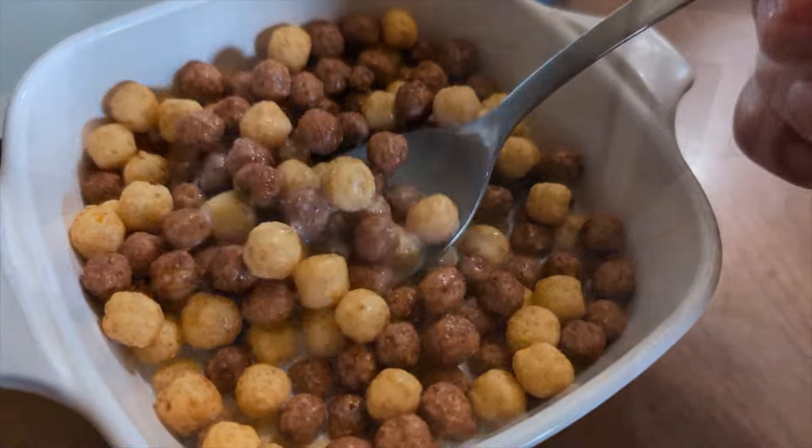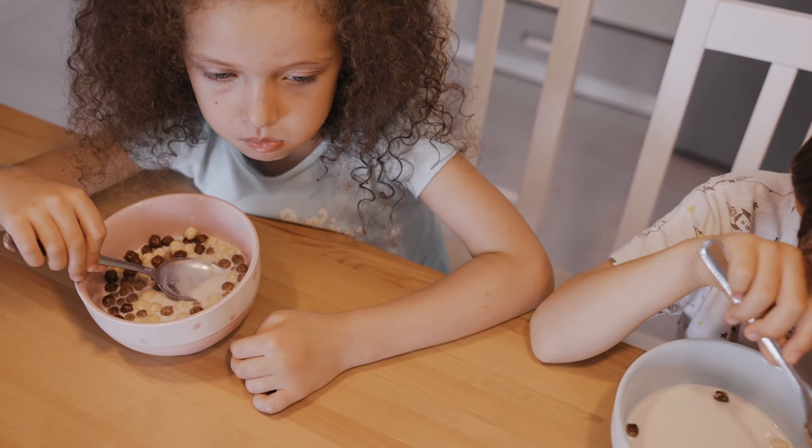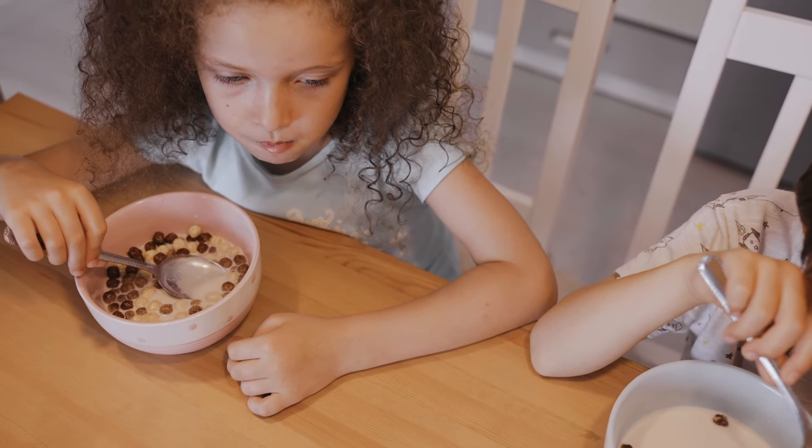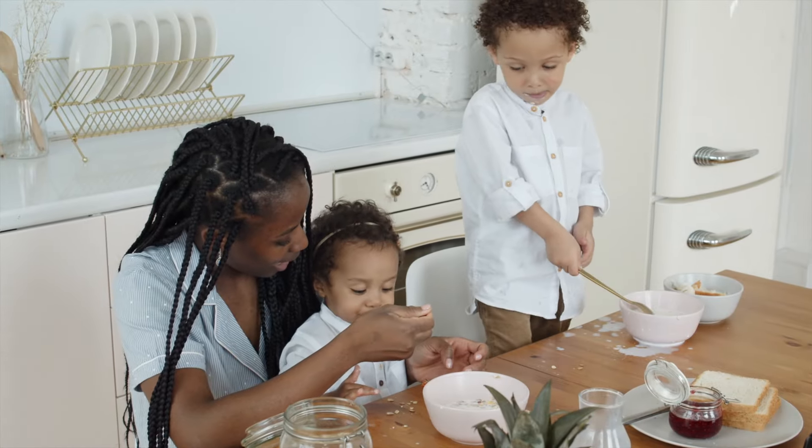I never got that tagline from Kix cereal — 'Kid tested, mother approved.' Sounds like the kids didn't like it that much. They tested it, but they didn't necessarily approve of it. Mom had to force them to eat it after they tried it once.